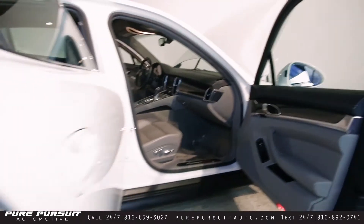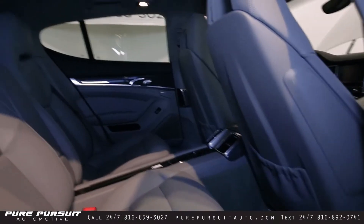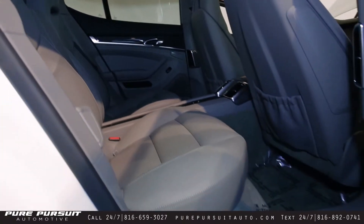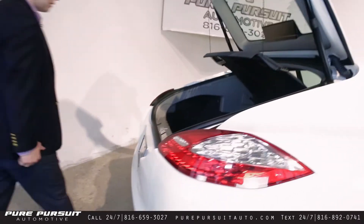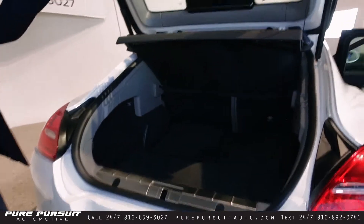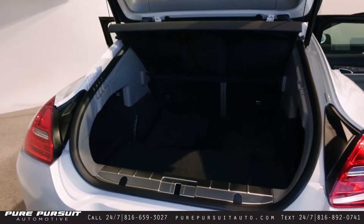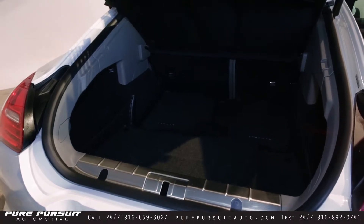Coming around here to the back, two seats rather than a three-style bench. Sport seats, very comfortable. Moving on around to the back, surprisingly large trunk, automatic rear hatch with a privacy cover as well. There's not a rear tire or spare, but there is a compressor to fix a flat if you need.